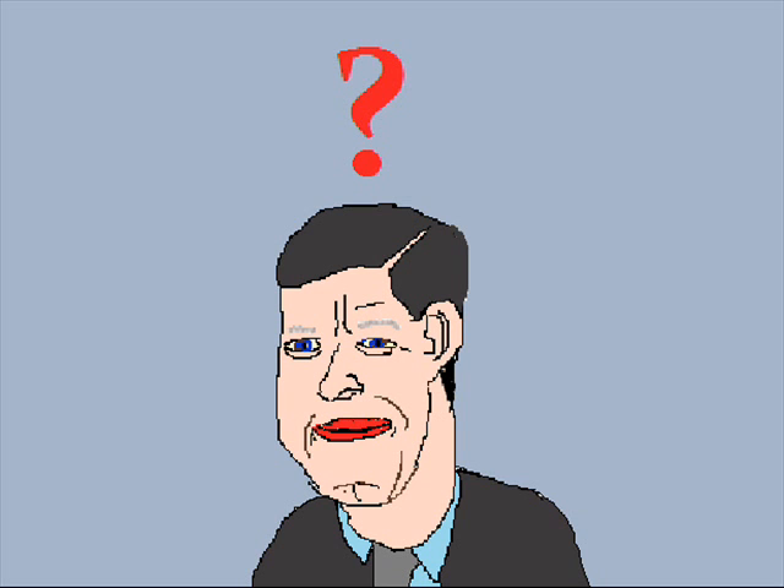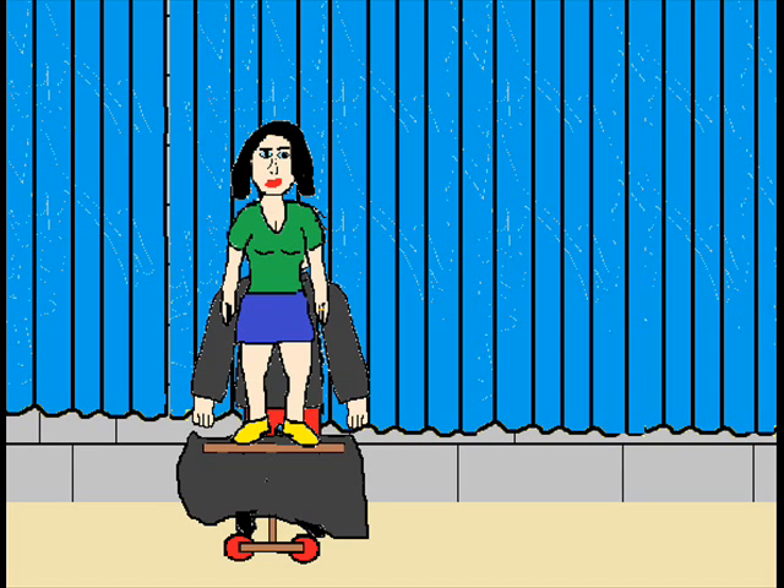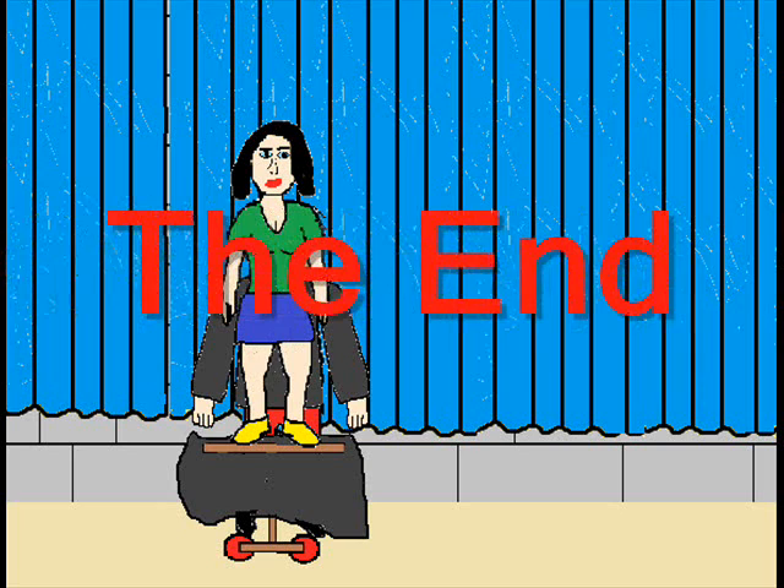Where did the birds go? From the camera angles, it is not entirely clear. They can only be in three places: they're either on the magician, on the girl, or still on the trolley.